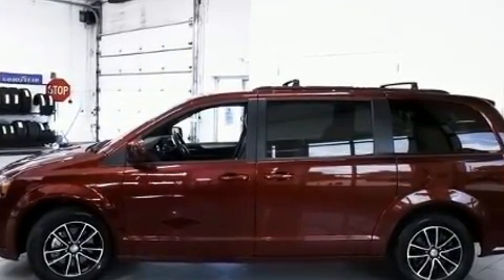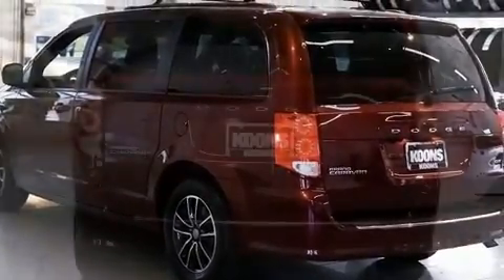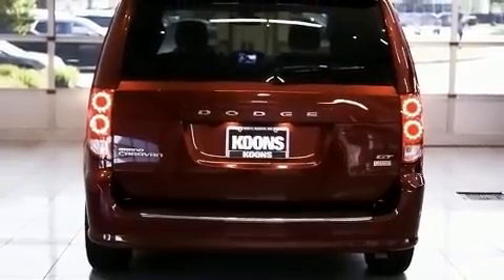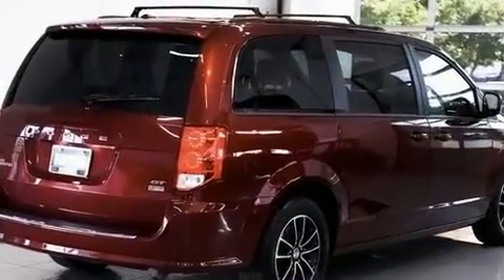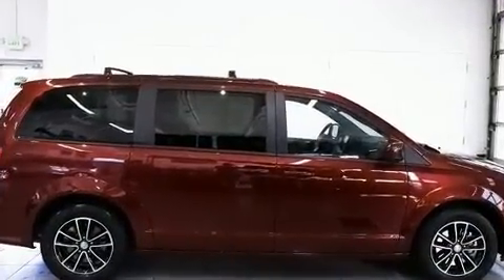Dodge infused the interior with top-shelf amenities such as a trip computer, heated door mirrors, and power seats. Features such as automatic climate control and leather upholstery prove that economical transportation does not need to be sparsely equipped.